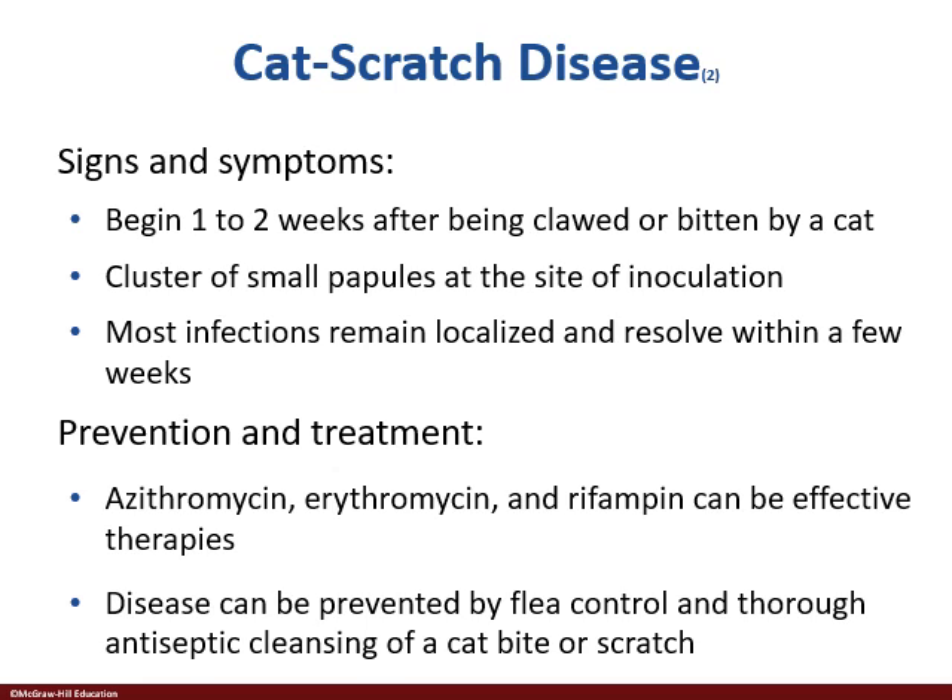In a clinical setting, a patient shows up with these little papules forming in a reddish area. They have a cat, and the cat may have scratched them, or you can see the scratches. Zithromycin, erythromycin, or rifampin — any one of those three — is very effective therapy in treating it.